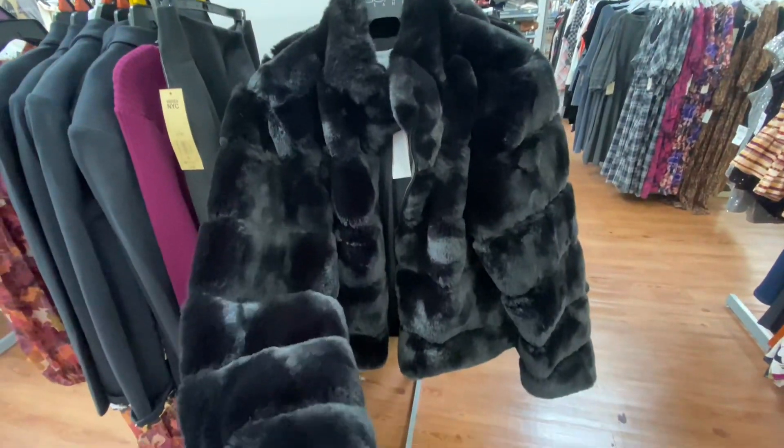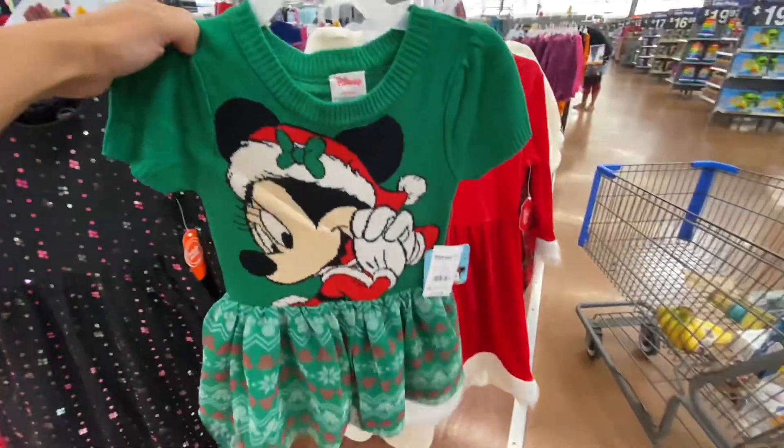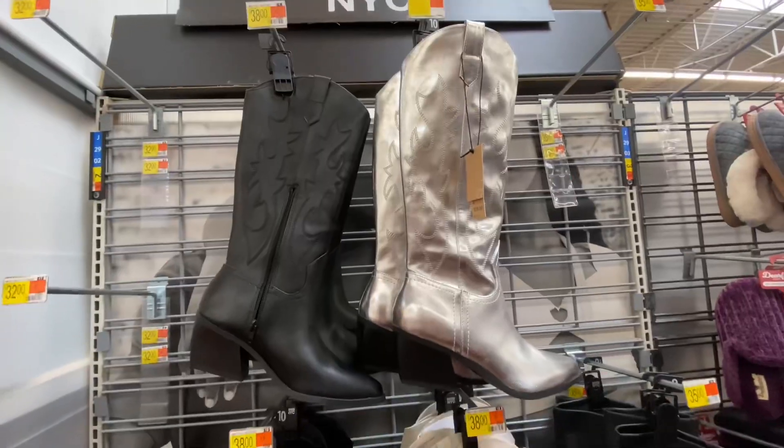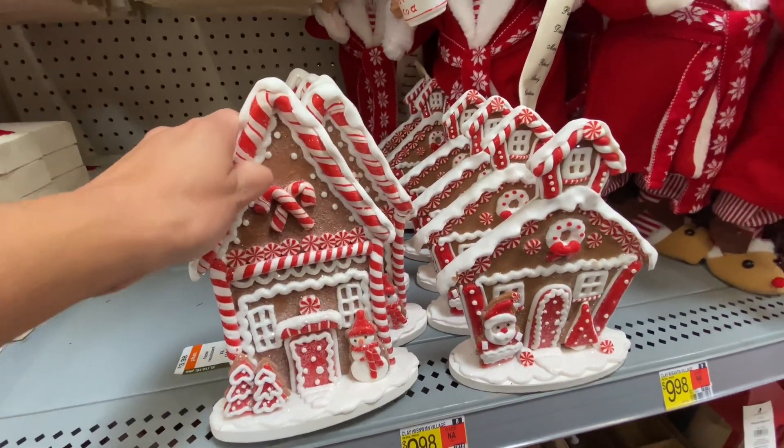Hey you guys, thanks so much for shopping with me at Walmart. I really do appreciate when you give these videos a thumbs up, and any sweet comments are always, always appreciated.